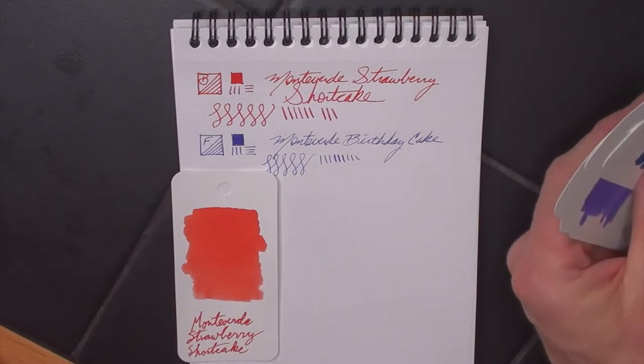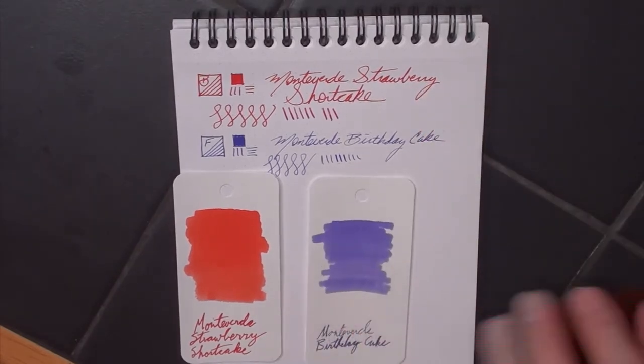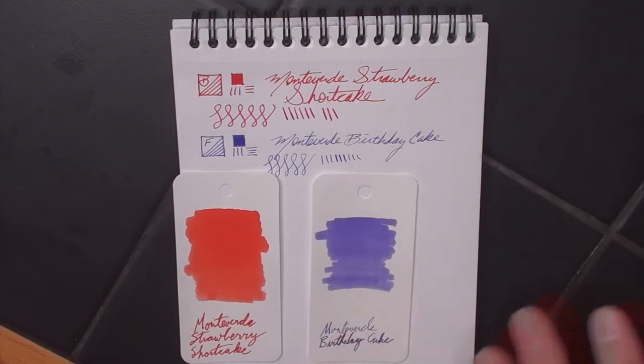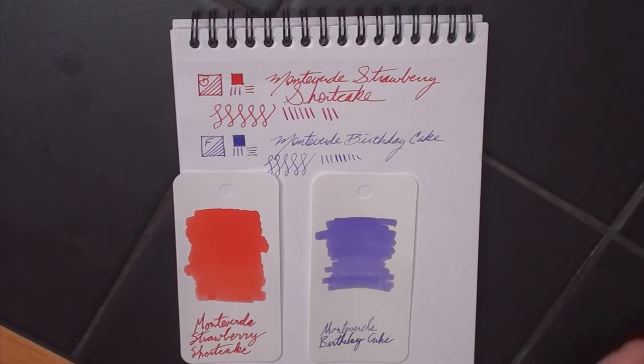Here is the Birthday Cake, and you can see that in a fine Twisbi — this was a broad or bold Twisbi Eco, and this was a fine Twisbi Eco — and there is the Birthday Cake swabbed out on a coloring card. It's a purple. It's not as purple as the gemstone tanzanite or sapphire — those were a little more in-your-face saturation-wise — but it's a nice purple. I would use the word softer than the gemstone one, but it is really pretty. It reminds me of Easter eggs. A lot of these have some spring to them.